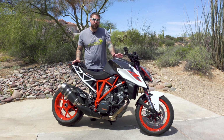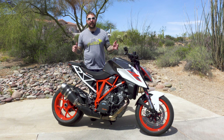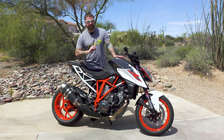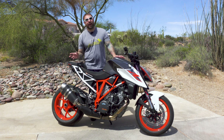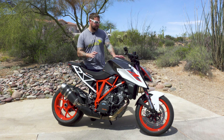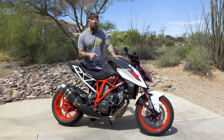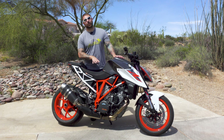We've got the 2018 KTM Super Duke 1290R, which is interesting because I believe the CC's is actually 1301, so they downplay it a little bit. Let's get into some specs here, because we're going to go over more of the riding experience than just the numbers. The numbers are impressive though — 174 horsepower and 104 pound-feet of torque.